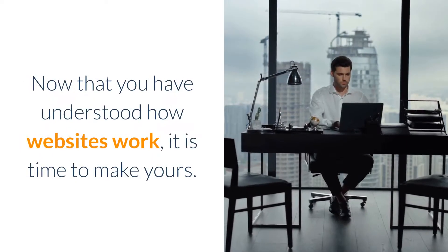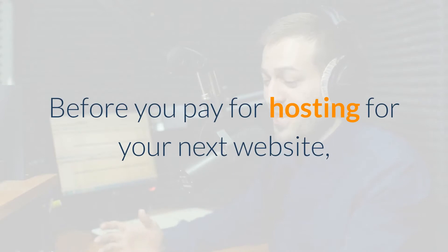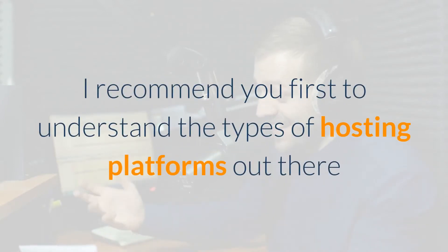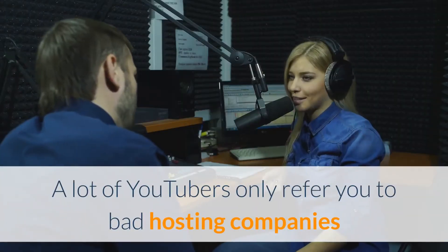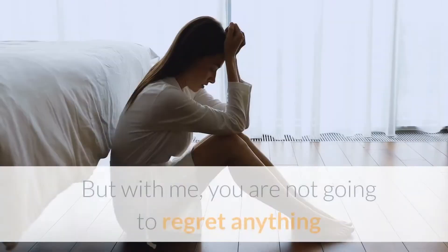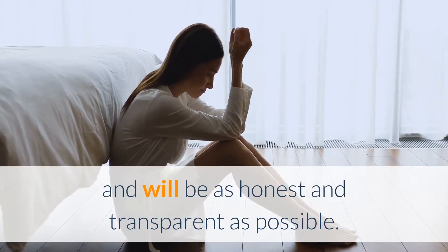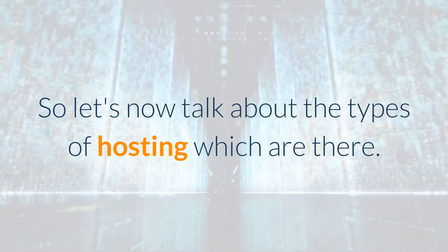Now that you have understood how websites work, it is time to make yours. Before you pay for hosting for your next website, I recommend you first understand the types of hosting platforms out there. A lot of YouTubers only refer you to bad hosting companies where they make more money through their referral links. But with me, you are not going to regret anything — I will be as honest and transparent as possible. So let's talk about the types of hosting.